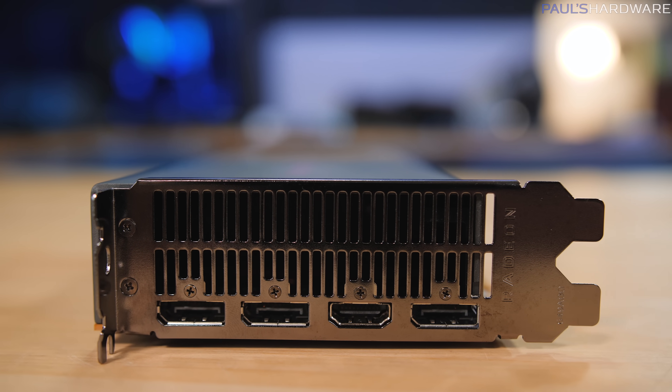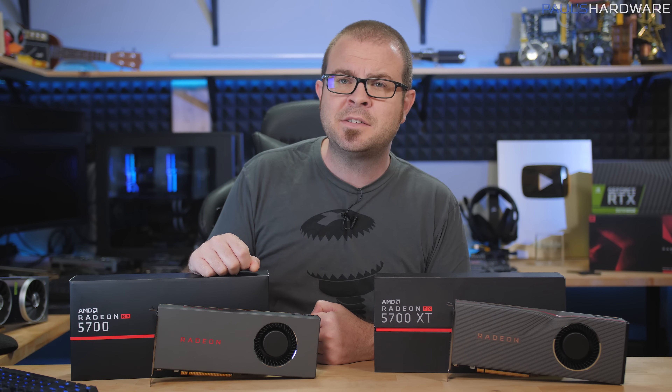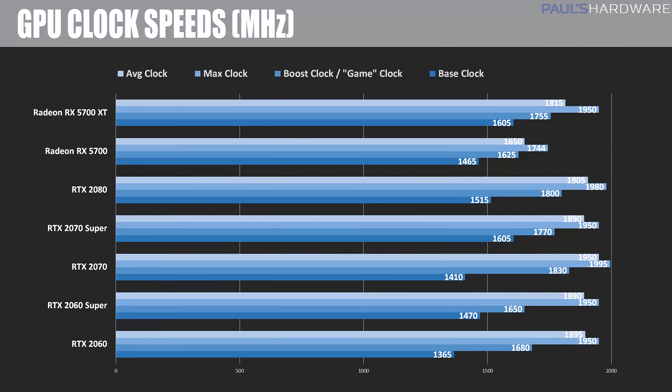We expect to see third-party designs very soon that should provide better cooling and potentially higher sustained clock speeds. Speaking of clock speeds, let's start our test results with some speed, power draw, and thermal numbers. The 5700 has a base clock of 1465 MHz and a game clock of 1625 MHz — this is AMD's new terminology for what they think the card will run at under load at minimum.